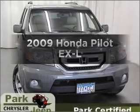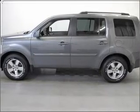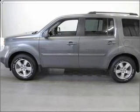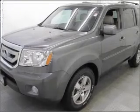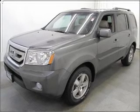Get noticed in this 2009 Honda Pilot. This is the set of wheels you've been looking for, with a solid 6-cylinder engine that responds smoothly to its 5-speed automatic transmission. Stand out from the crowd with premium wheels.